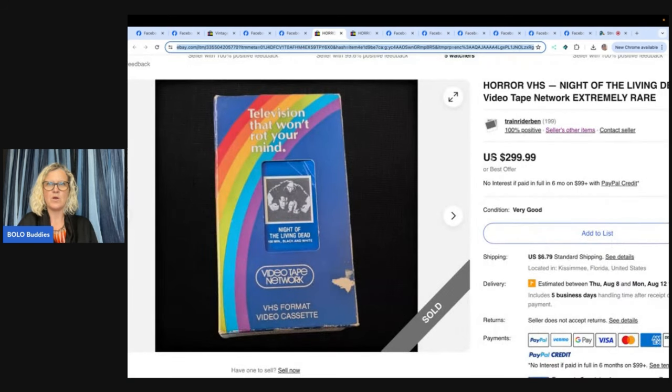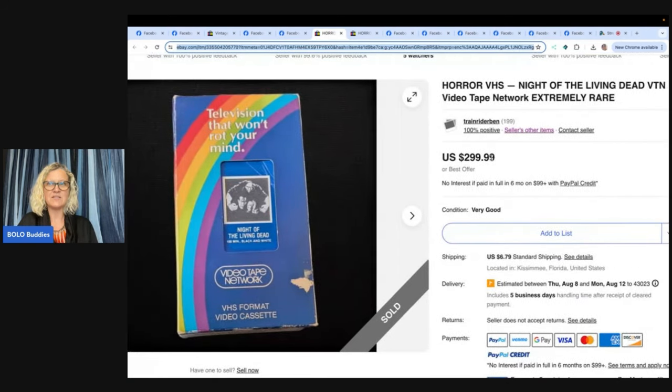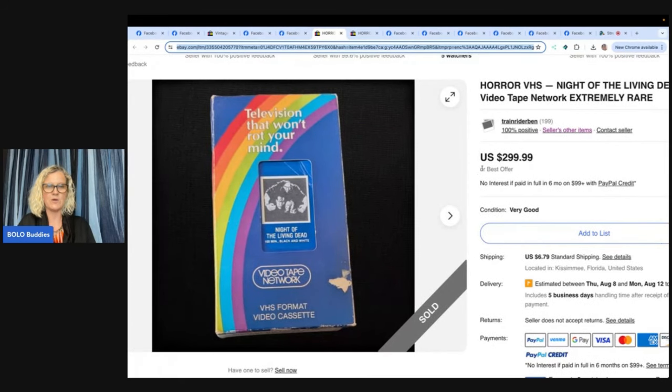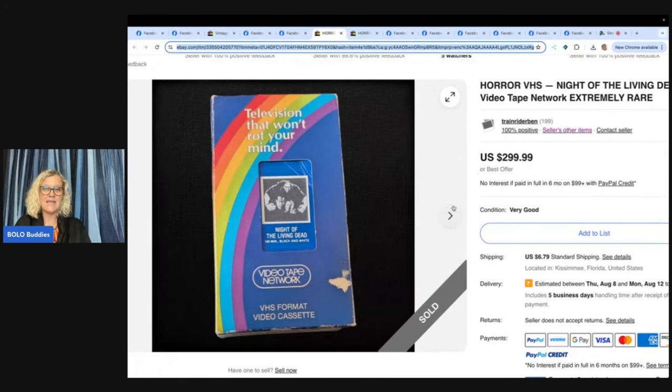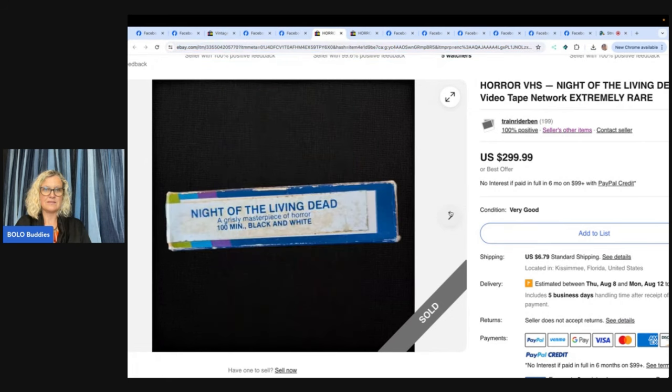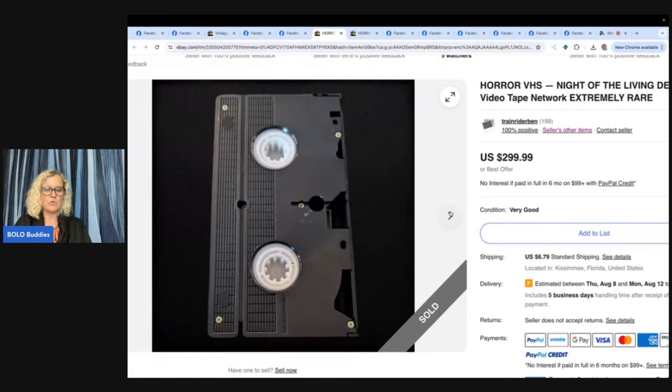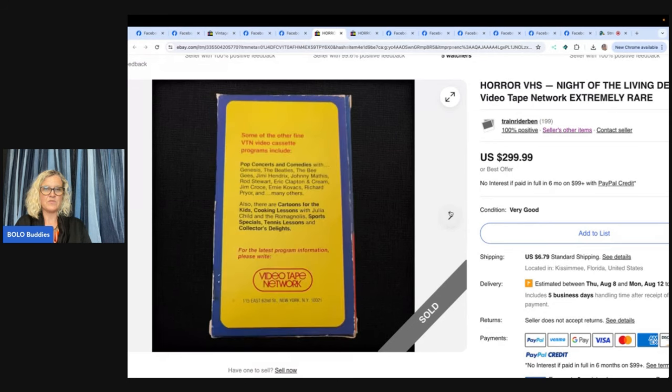Horror VHS — Night of the Living Dead, Vintage Videotape Network, Extremely Rare. Look at this tape — that is crazy! Bought this one at the Goodwill bins for 50 cents and sold it for $299.99. If you like vintage t-shirts, clothing, and jerseys, you can find me on eBay, Mercari, and Depop as Train Rider Ben.